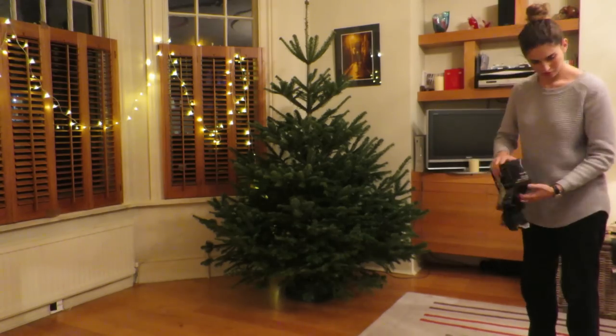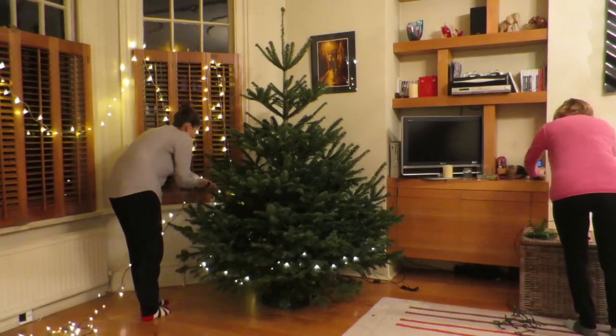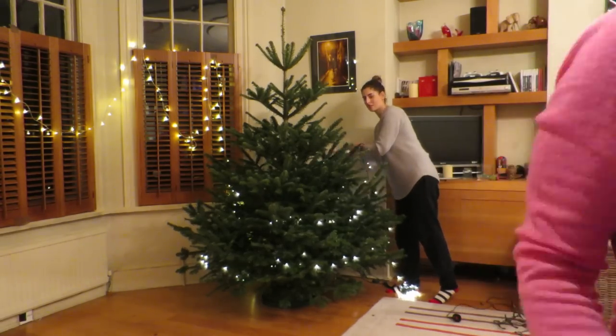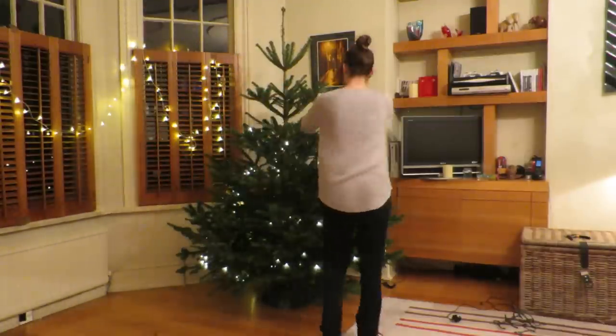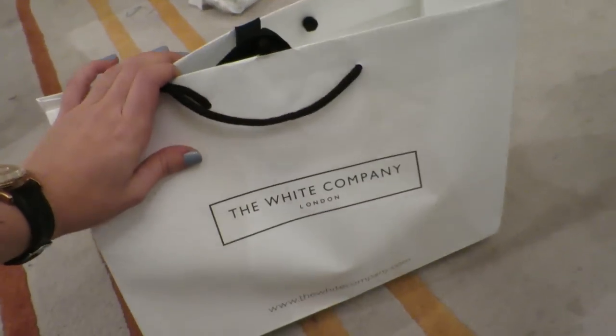We have Christmas music on — it's the Grinch — and we're going to start decorating the tree. I just properly electrocuted myself! I know someone's going to comment saying it's because we were putting them on with the lights already turned on, but we always do that. It went all the way through my arm up to my elbow and I thought I was going to die. I also bought some more decorations from the White Company because they had a 30% off sale.